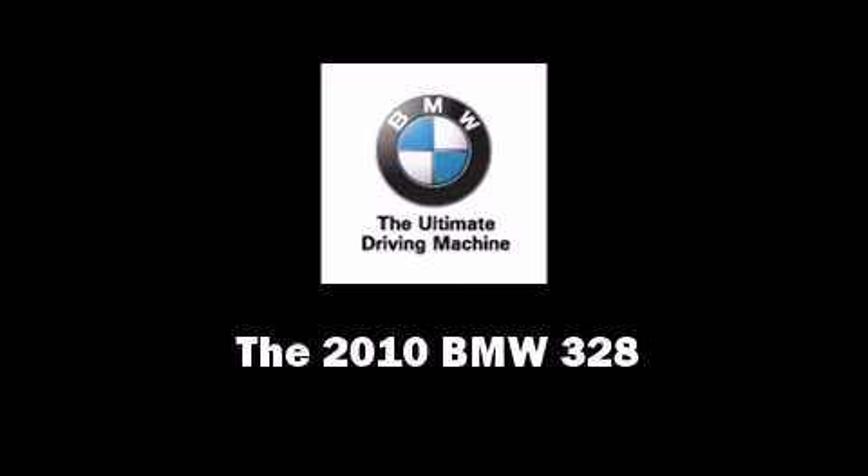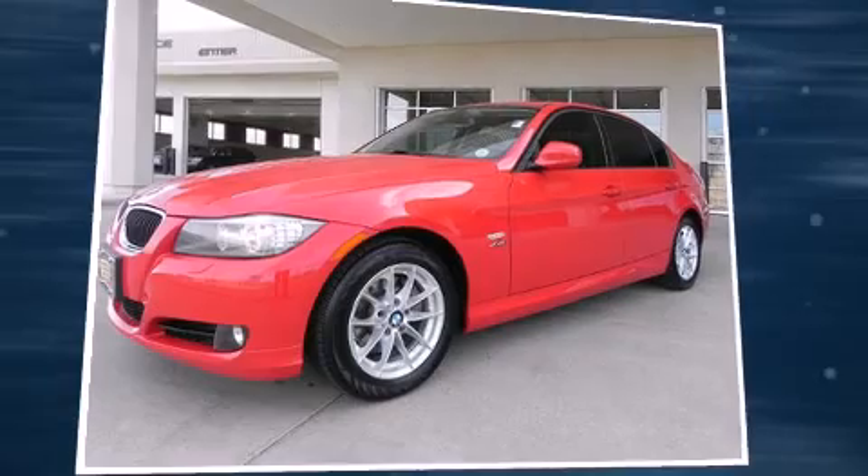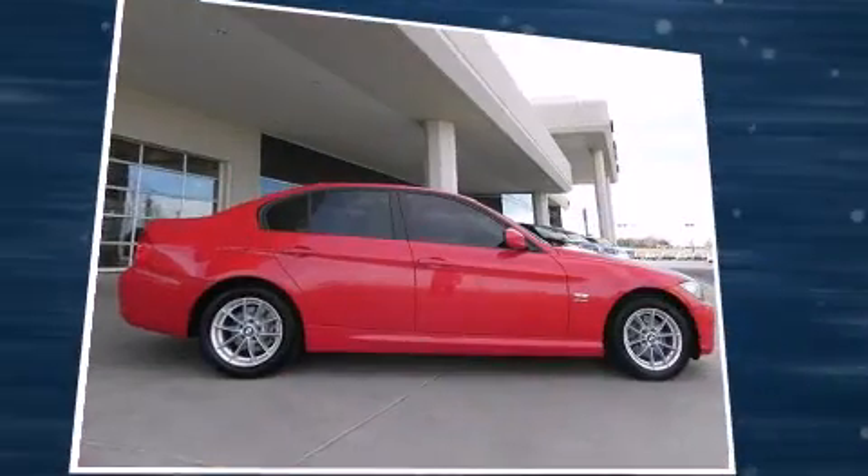Climb inside the 2010 BMW 328. This four-door, five-passenger sedan has not yet reached the 20,000 mile mark.